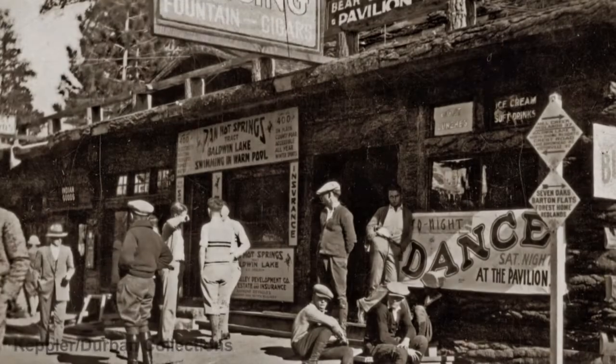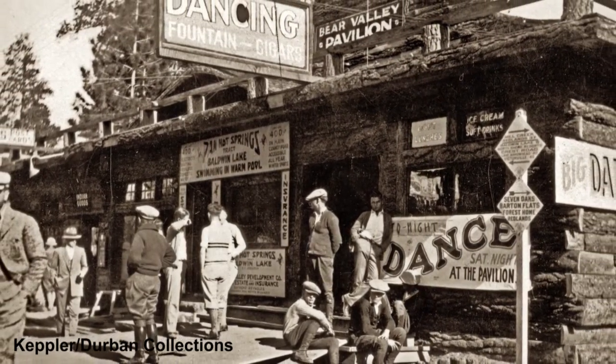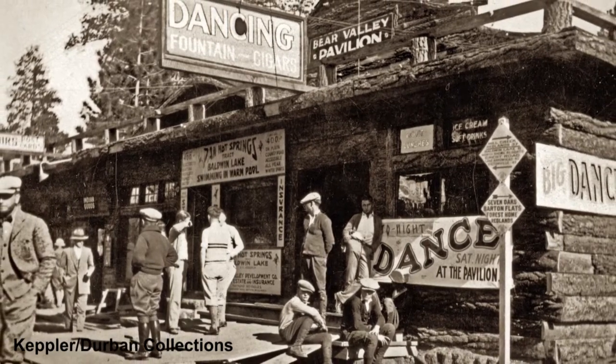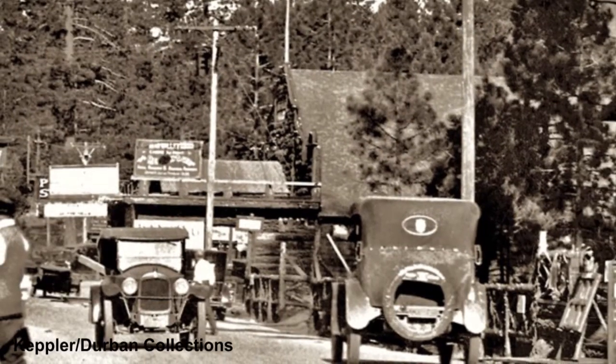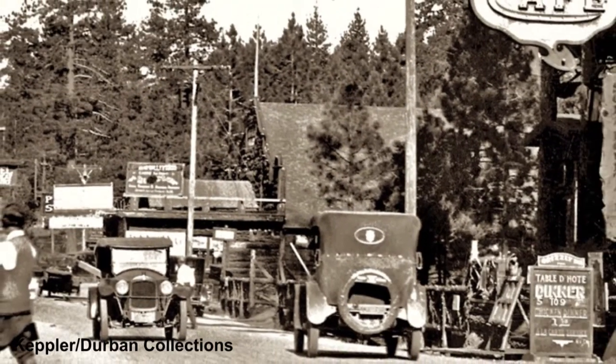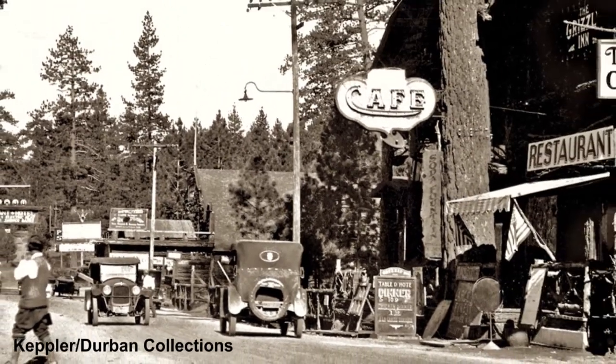We're going to end this video with just a few shots that show how this section of Village Drive evolved over the years, beginning with the Big Bear Pavilion built in 1918. By the early 1920s the Grizzly Theater had been built, and you can see the Big Bear Pavilion still in the background.